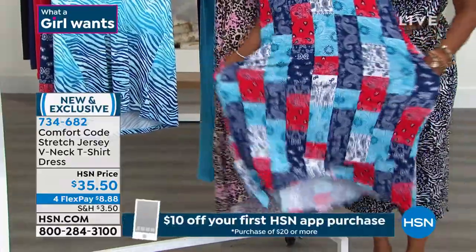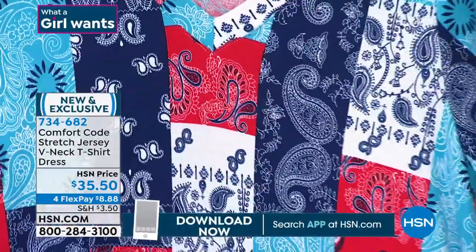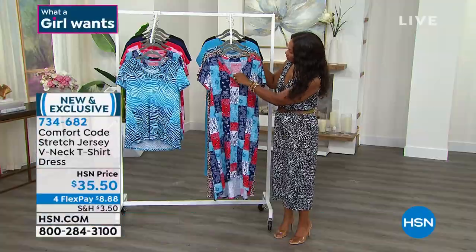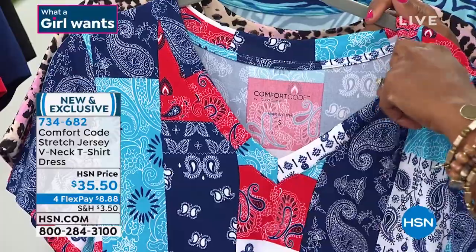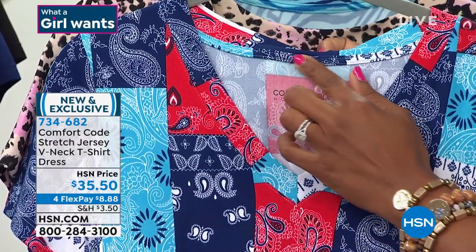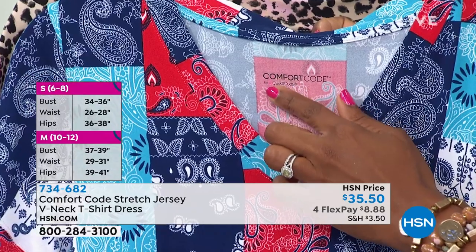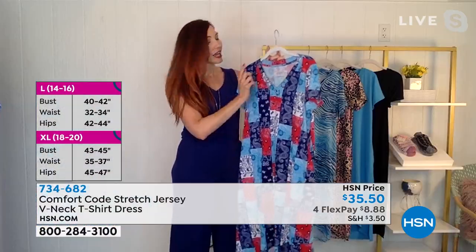Everything you love about a classic V-neck t-shirt, right here in a beautiful dress. This lovely V-neck has a nice wide finishing detail at the top. One thing that's standard in all of our tops and dresses is we finish the seam on the inside in the back so that it's not scratchy up against your back. We also have our heat-field tags, so there's no itchiness at all.